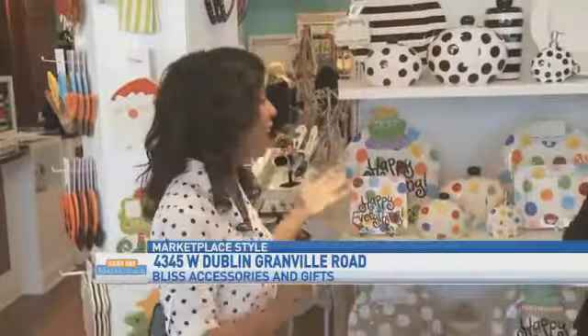We all know that person that is so difficult to shop for, but this holiday season, Bliss Accessories and Gifts is making it easy. Right now, we are in what was voted the number one boutique in central Ohio. And if you look around, you can see why this place is fantastic. I'm with Susan, the owner. Good morning. Good morning, how are you? Good. Thanks for having us today. It's my pleasure.